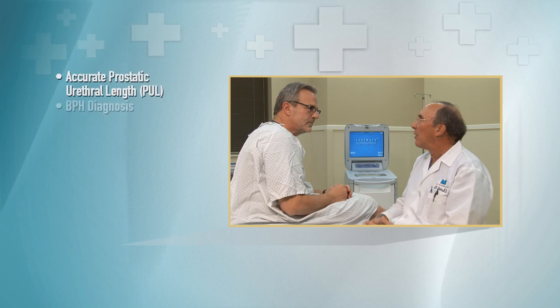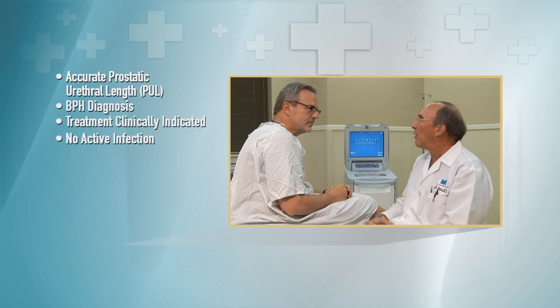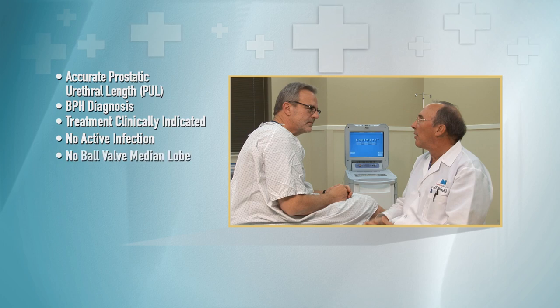Urologists must establish to their satisfaction that the prostate lengths are measured accurately from the verumontanum to the bladder neck, that the patient has BPH, that the treatment is clinically indicated, that no active infection is present, and that the median lobe is not protruding into the bladder — which would be considered a ball valve median lobe. Any patient that comes in with voiding symptoms, I always get an AUA symptom score, a urinalysis and culture, and if they haven't had a recent PSA, I check one just to make sure I'm not missing underlying prostate cancer.